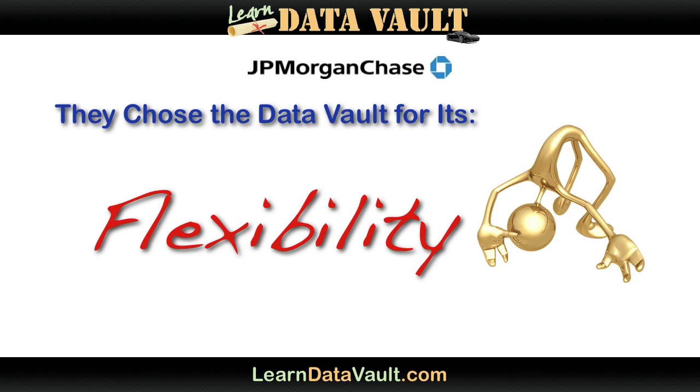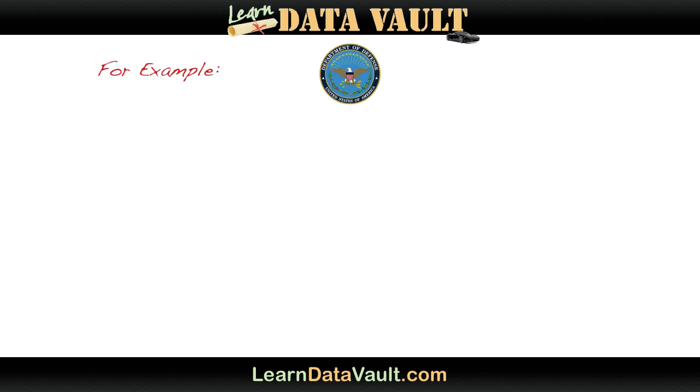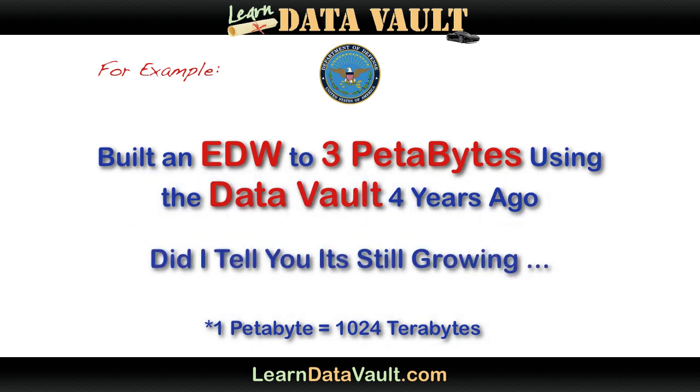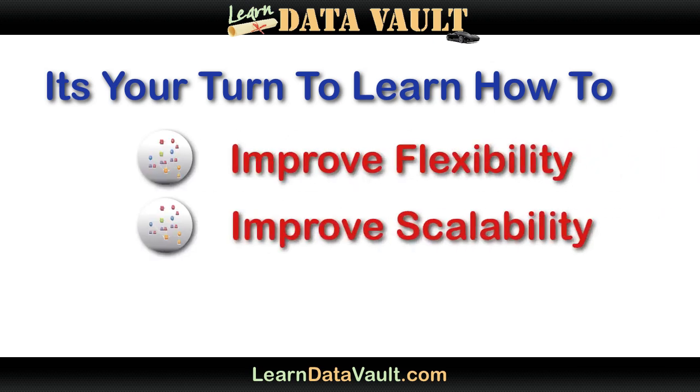Now let's talk about someone who tests the heck out of everything — a little organization you may have heard of by the name of the Department of Defense. They use the Data Vault to build their data warehouse system. As many as four years ago, they scaled their Data Vault to three petabytes, and as far as I know it's still growing today. At that volume of data, it's not something that can afford to be redesigned or shut down and re-architected, and they know it. JPMorgan and the DoD can afford to build any kind of solution they want — money is not an object for them — but they chose the Data Vault for its scalability, flexibility, and productivity elements.